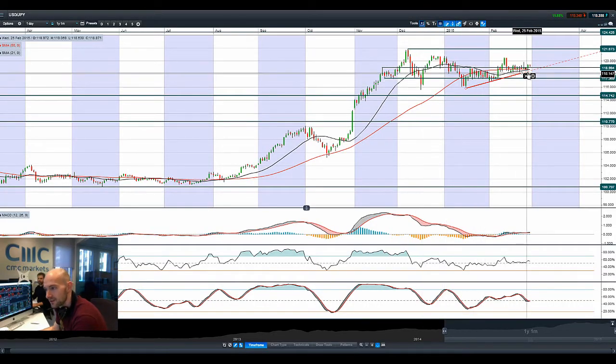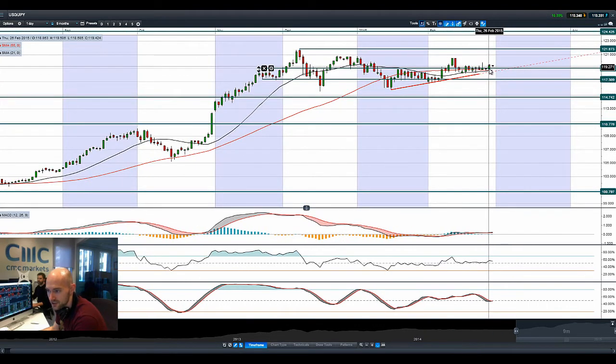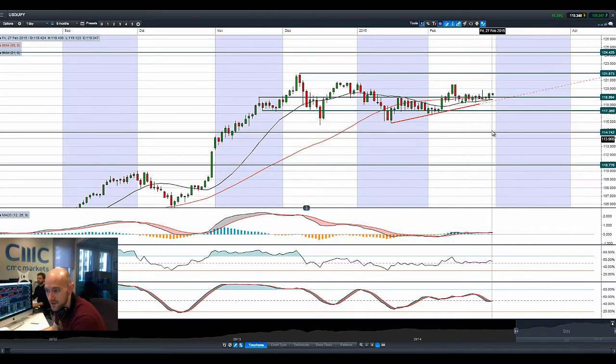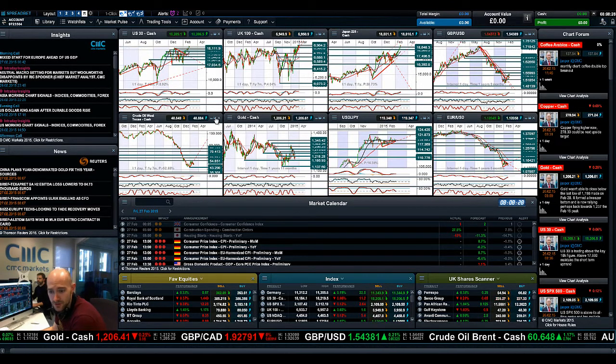Moving on to USDJPY: even though we have had this spike higher on the intraday charts — this is a daily interval, incidentally — it's still kind of hard to get that excited by this FX pair. It's been flattening out in this range for some time. 119 still seems to be the level that's going to bounce around for a while.